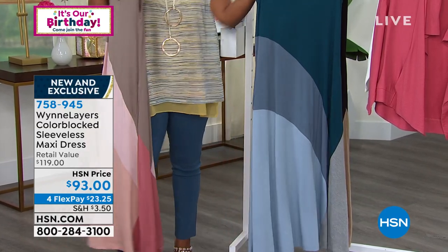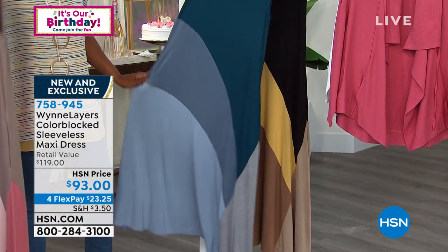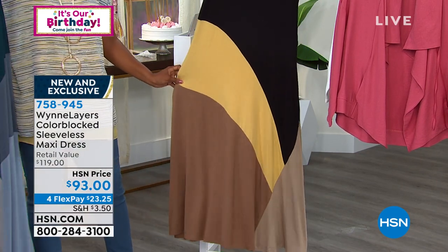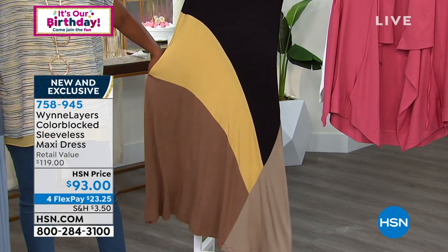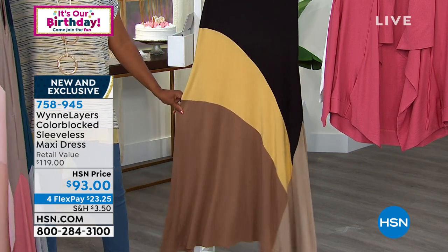This is your blue combo — sophisticated shades of blue, which are always stunning, with a little bit of gray. That's the blue combo. And this one is the neutral combo. This is the one that everybody's been calling in for. Carol wore this at the beginning of the show and everyone dialed in to get it, so I don't want you to miss out on the neutral combo.